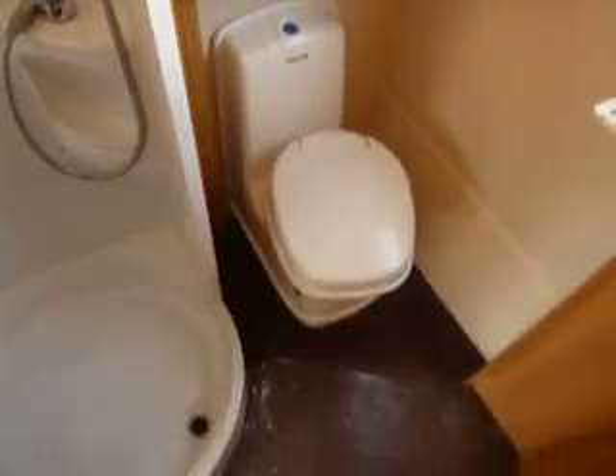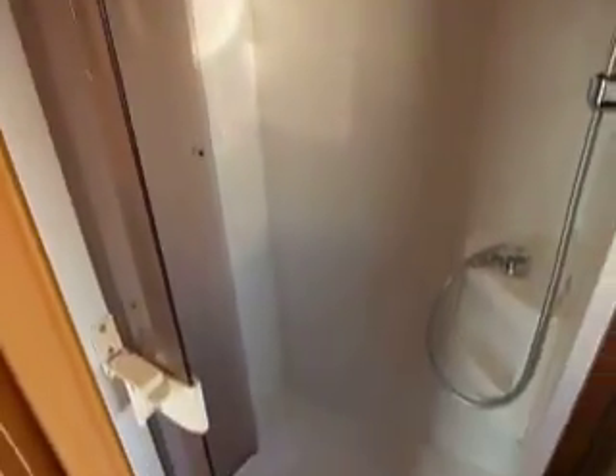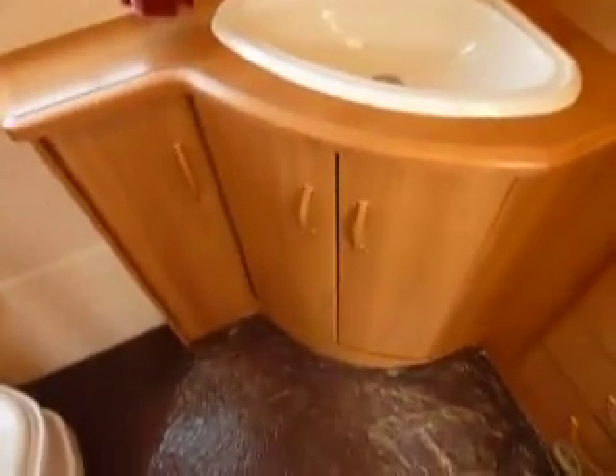Into the back of the caravan you've got your large washroom. You've got the cassette toilet there with an electric flush, a mirror above, and a large circular shaped shower there too. Plenty of space in there and plenty of space for a changing room. You've got the sink area there with lots of storage and a wardrobe there too.